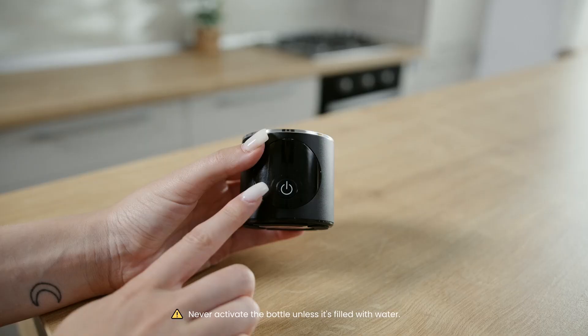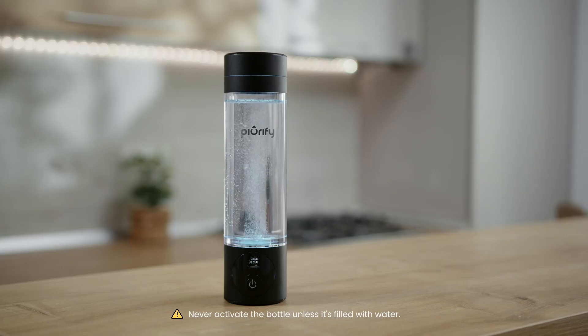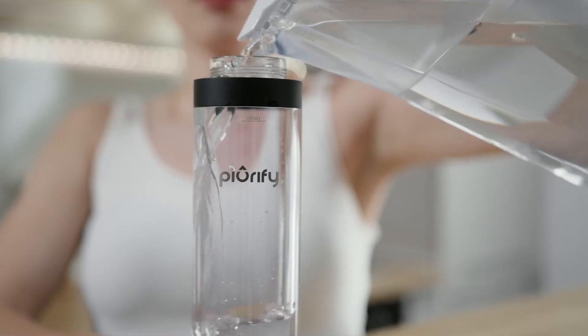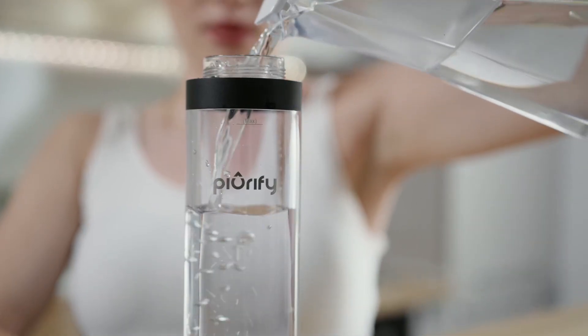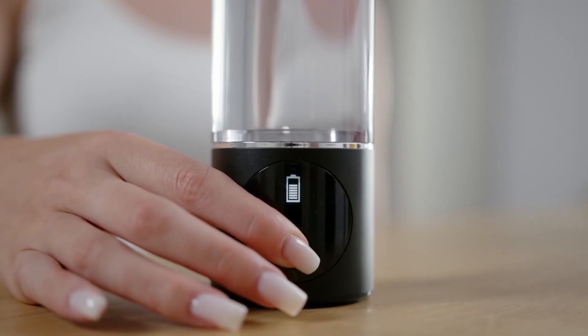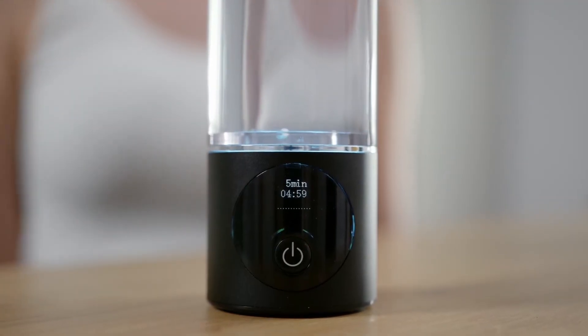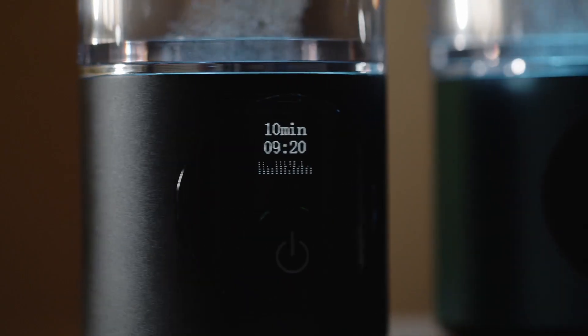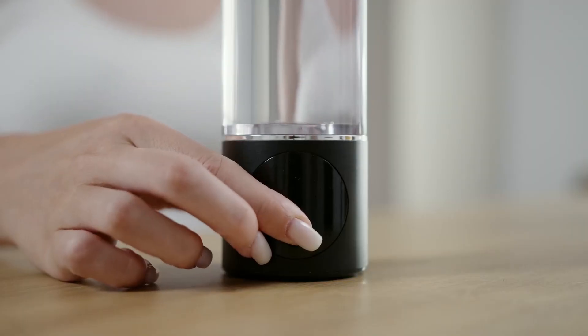Independent lab tests from H2 Analytics confirm it delivers up to 4,100 parts per billion of dissolved hydrogen, which is impressive for a portable system. Here's how it works: you fill the bottle with water, choose between a 5-minute cycle for 1,600 ppb, or a 10-minute cycle for 4,100-plus ppb.